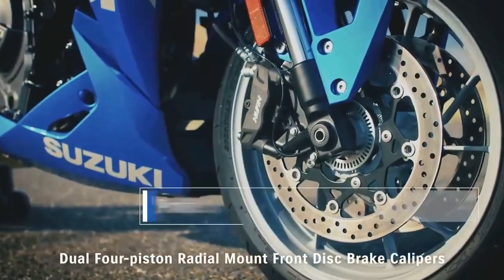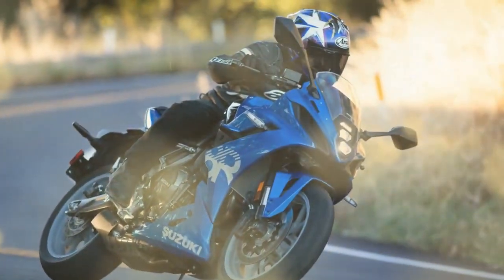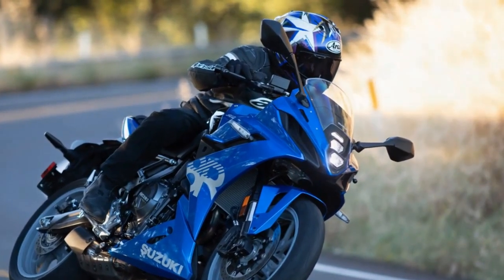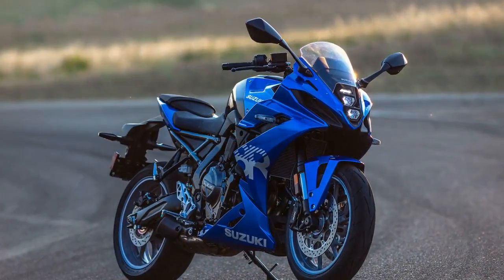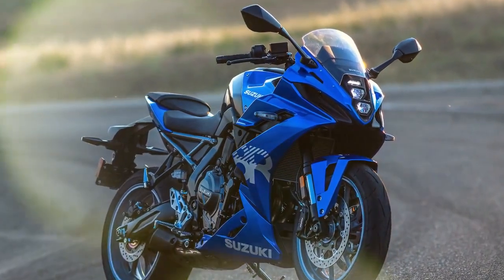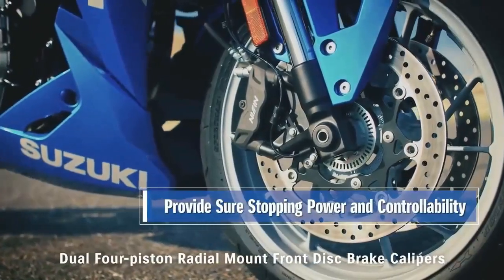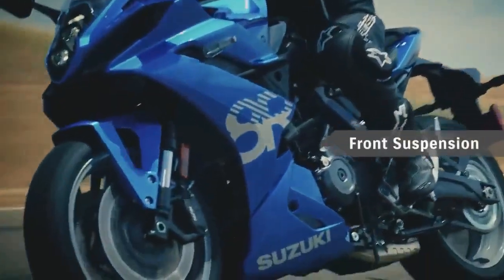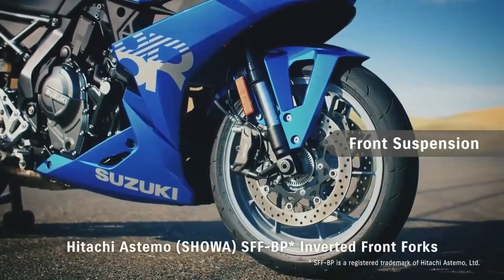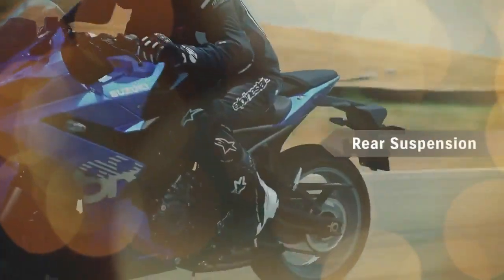Importantly, selected modes persist through key cycles or ignition resets. During a rainy morning, we experimented with all modes before settling on Mode B. The traction control system, also adjustable on the fly, provides additional reassurance, maintaining its selected setting even when the bike is powered off. While the SIRS system lacks the extensive adjustments of high-end sport bikes, its simplicity and effectiveness complement the GSX-8R's ethos.